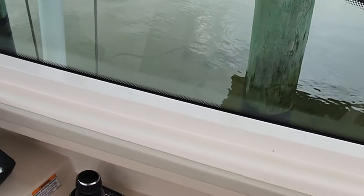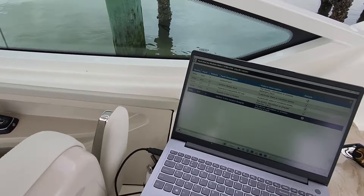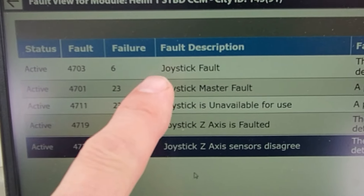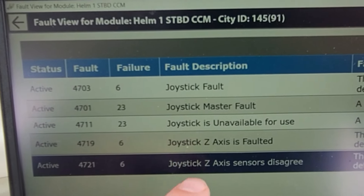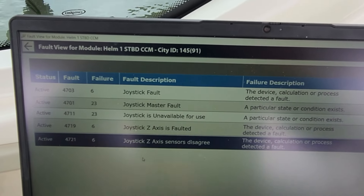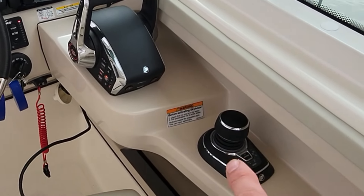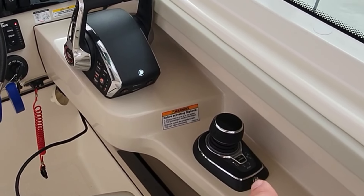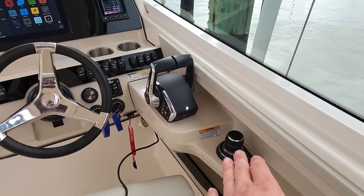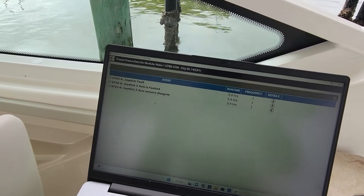Three active faults should tell us something — it's either wiring problems or a bad joystick right out of the gate. If you look here we've got codes: master fault, axis — that's all internal stuff on the joystick. I'm going to make a phone call to Mercury real quick. My guess was right: the joystick itself needs to be replaced. Mercury confirmed it and they're going to send us one. Let me show you why we figured this out without having to take anything apart.